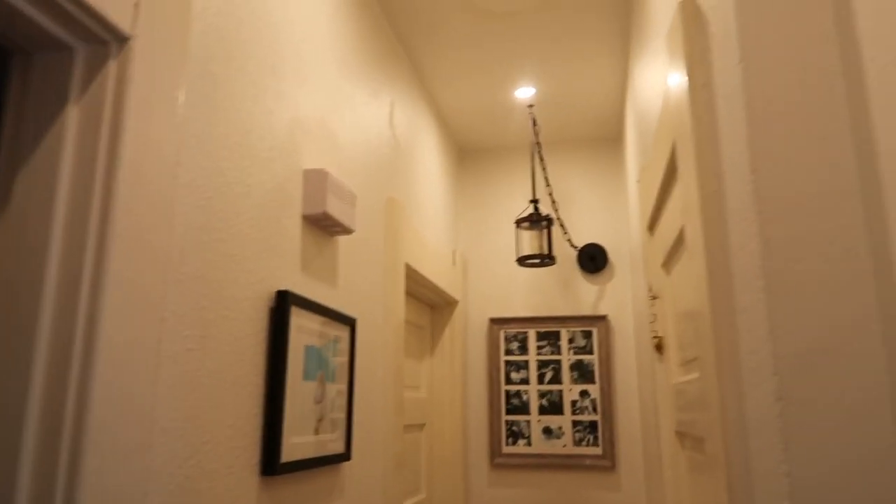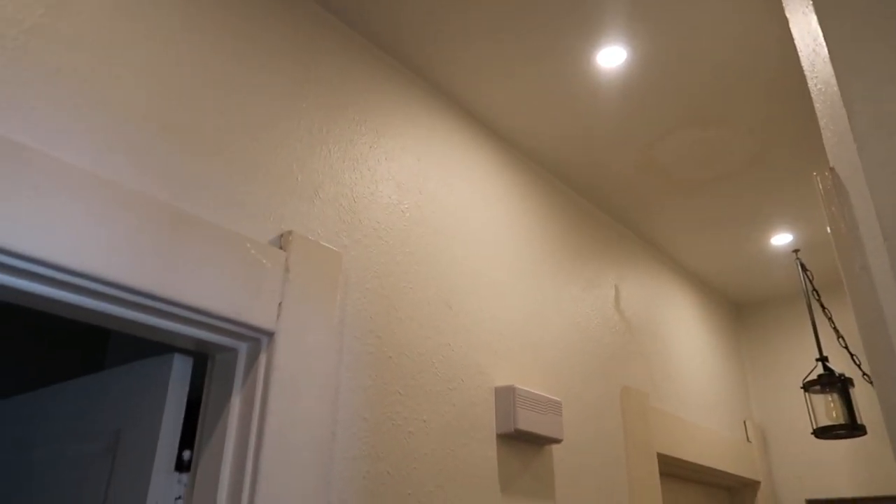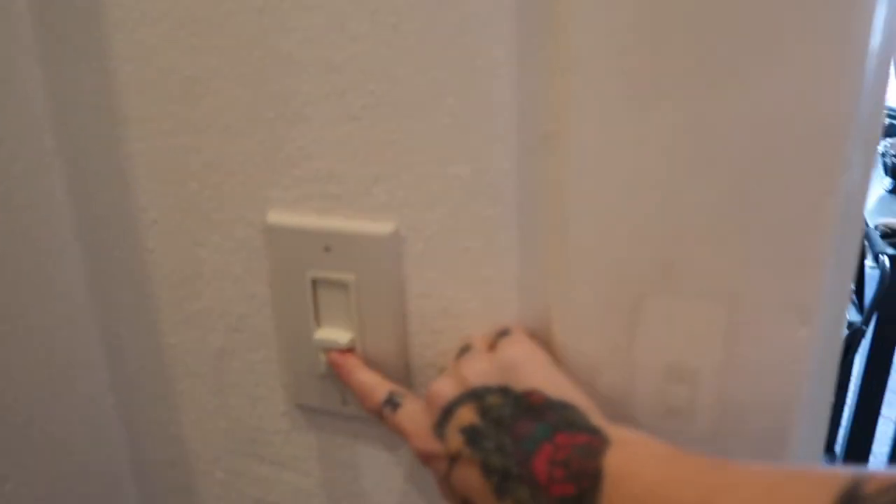He installed all these lights, so we now have can lights going all the way through the hallway — this used to be really dark. He's taking this light down that's getting moved, and then we're going to paint the hallway. He put in all three and they dim, which is great.